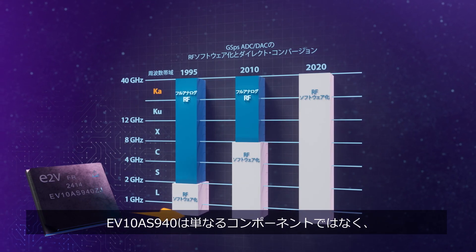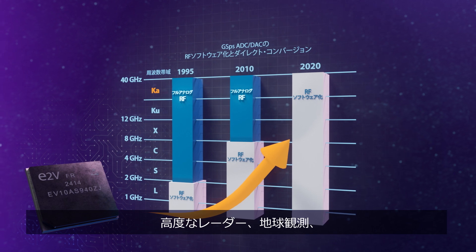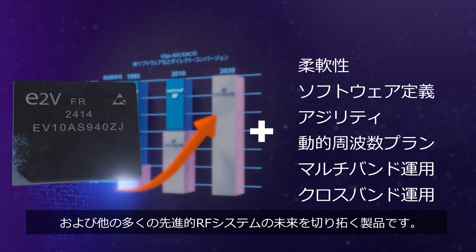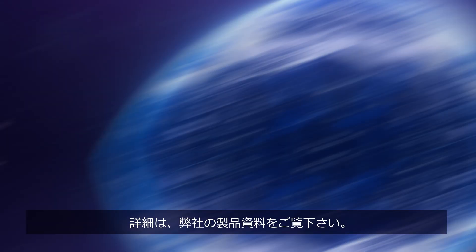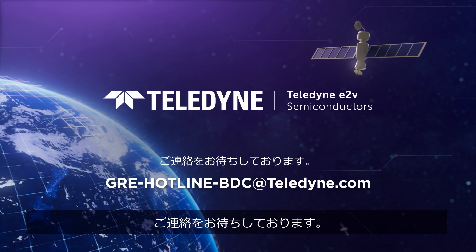The EV10 AS940 isn't just a component. It's the future of advanced radar earth observation and of many other advanced RF systems. To find out more, explore our product resources or get in touch about your next mission. Contact us today.